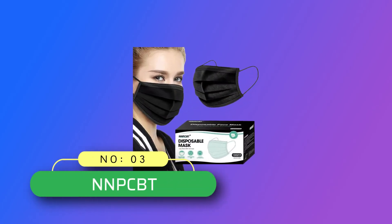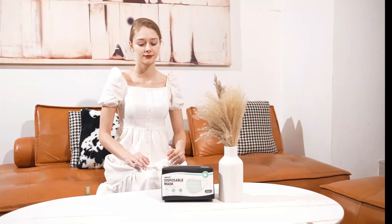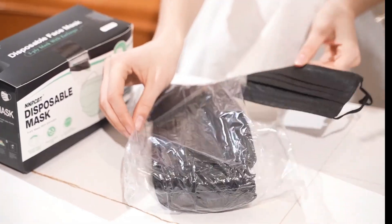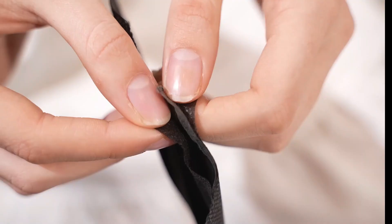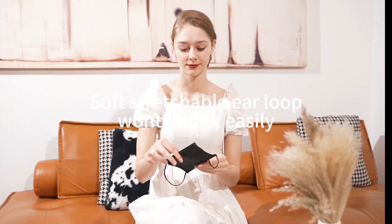Number 3: NNPCBT Made in USA Disposable Face Masks. 3-layer face mask made of 3-layer fabric. Unique, comfortable elastic ear loops — extra soft ear loops eliminate pressure on the ears. Made of friendly material, great choices for you or your family. Black disposable face mask.